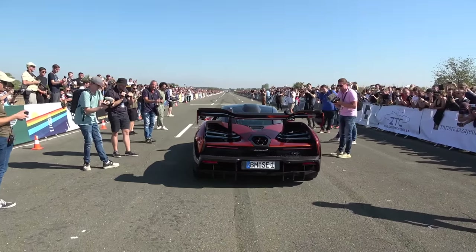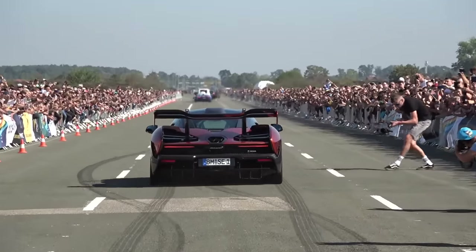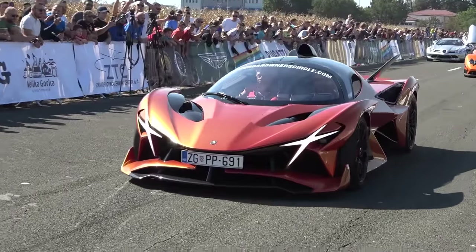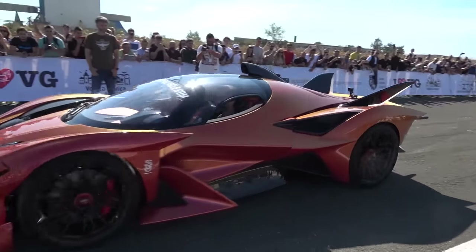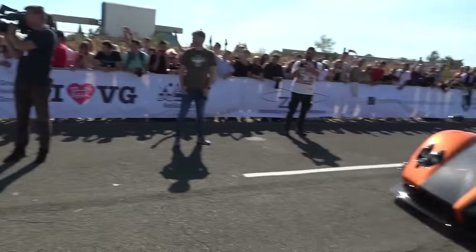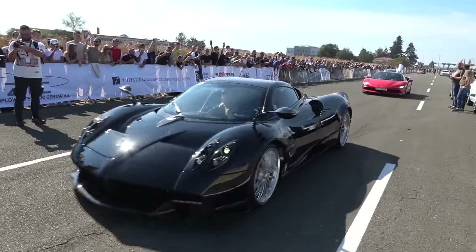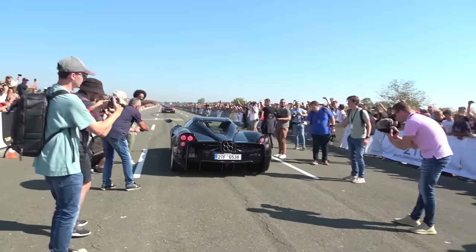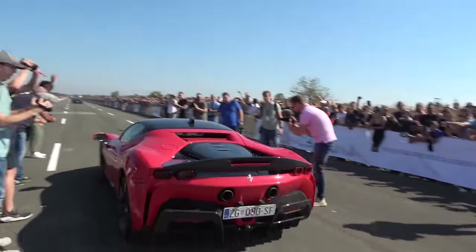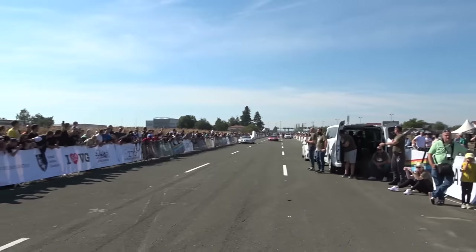This is all pretty crazy. The Apollo AE Evo — the only one in the world, the evolution of the Apollo AE. Zonda Cinque Coupe. Pagani Huayra Roadster. Ferrari SF90 Assetto Fiorano — nice plate, 90 SF. In fact, another SF90 coming.